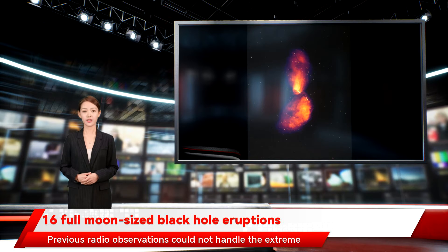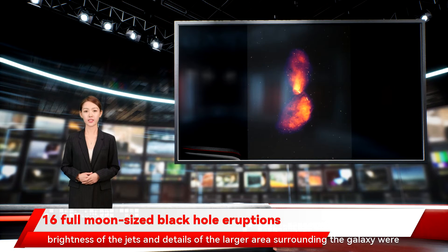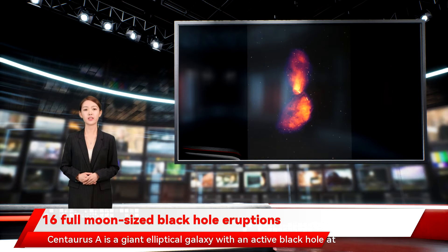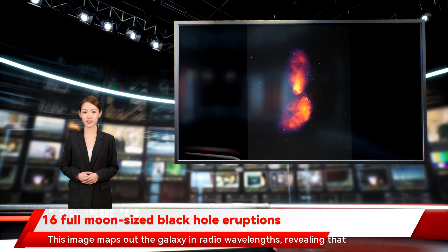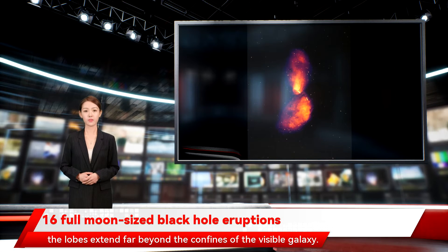The jets extend to distances of probably more than a million light years. Previous radio observations could not handle the extreme brightness of the jets, and details of the larger area surrounding the galaxy were distorted, but the new image overcomes these limitations. Centaurus A is a giant elliptical galaxy with an active black hole at its core, and this image maps out the galaxy in radio wavelengths, revealing that the lobes extend far beyond the confines of the visible galaxy.